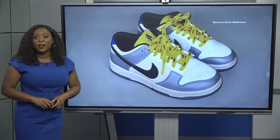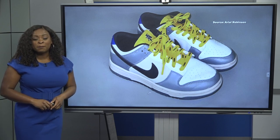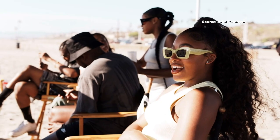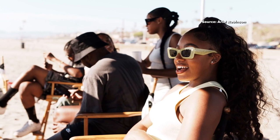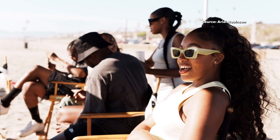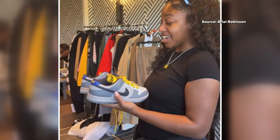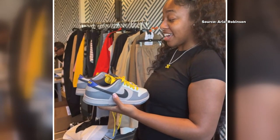I was able to catch up with Ariel Robinson about her shoe inspired by the university she calls home. Telling stories comes easy for North Carolina A&T senior Ariel Robinson. As a multimedia journalism major, she tells stories through various mediums — even through shoes.